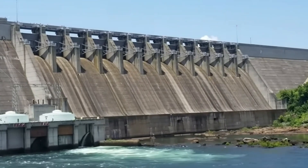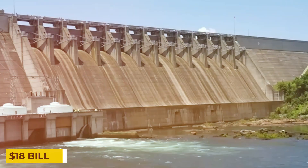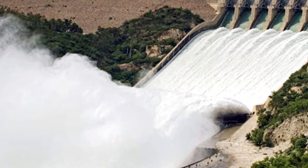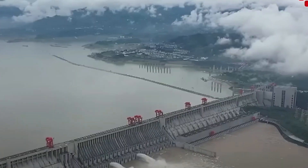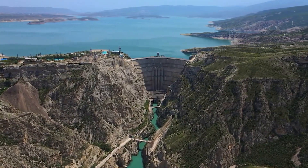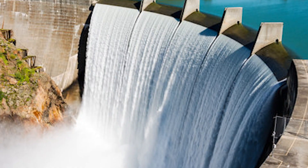Delta Project 2.0 comes with a staggering price tag of $18 billion, reflecting both the scale of the infrastructure and the critical importance of protecting the Netherlands from rising seas. Funding is primarily provided by the Dutch government, supplemented by contributions from European Union infrastructure programs and public-private partnerships. This massive investment underscores the recognition that preventing floods and storm damage saves far more in long-term costs than reacting to disaster after the fact.